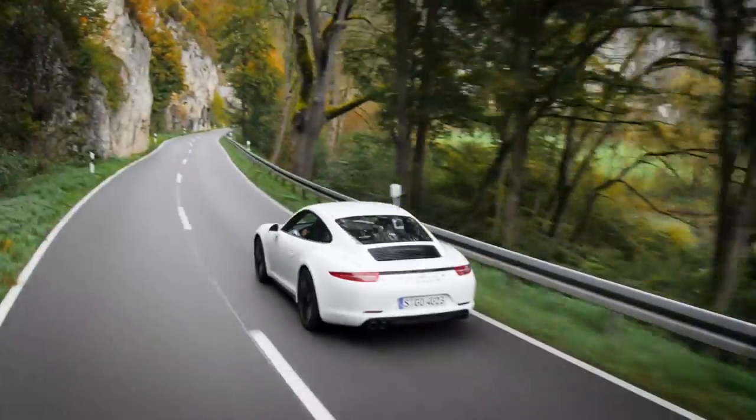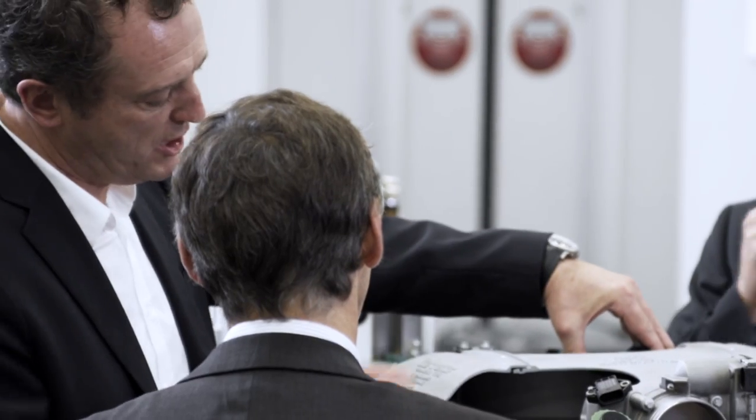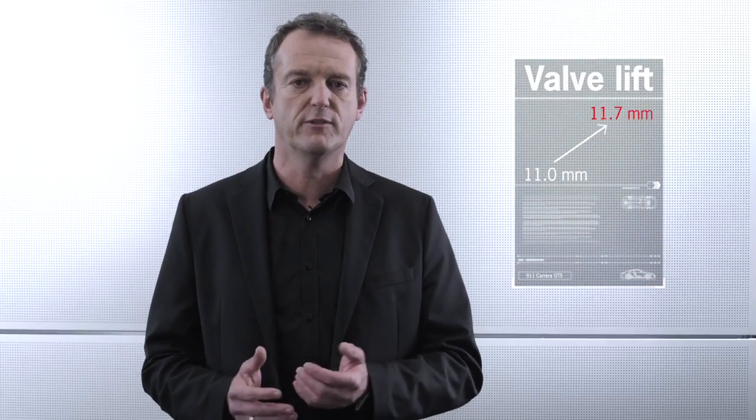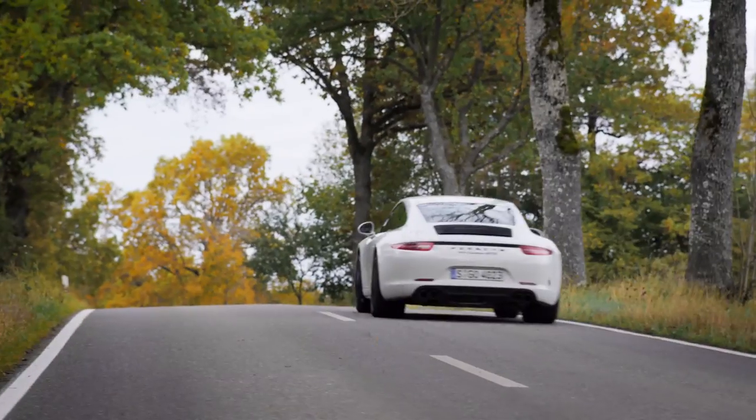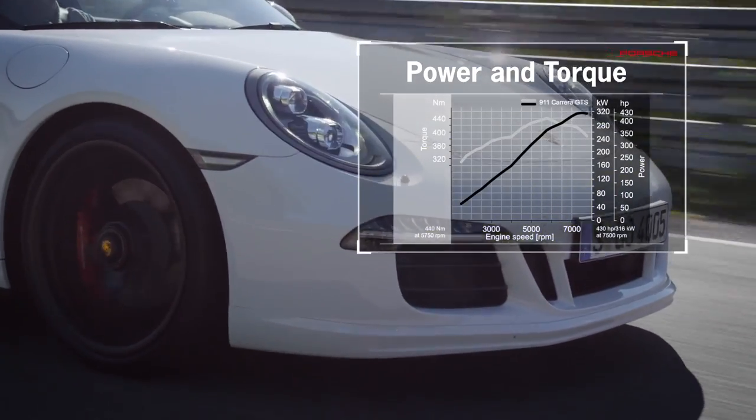The new Carrera GTS models produce 430 HP, 30 HP more than a normal Carrera S. We achieved this by systematically optimizing the induction system and tuning it for power. We increased valve stroke from 11 mm to 11.7 mm and streamlined the induction pipes, which led to a perceptible gain in power. This extra power expresses itself most in the upper engine speed range, where engine revving is noticeably freer and more agile.